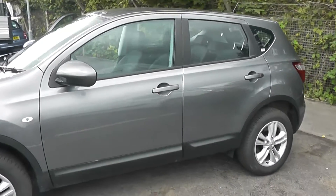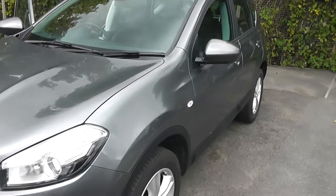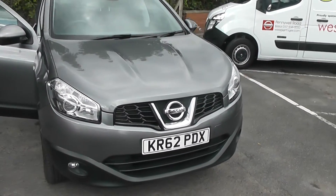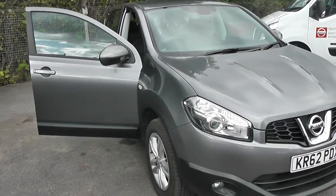Welcome to Wessex Garages on Pennywire Road in Bristol. We have the Nissan Qashqai Centre. This five-door crossover SUV was registered in January 2013. It's a five-speed manual transmission, 1.6 litre petrol engine and as you can see comes in grey.